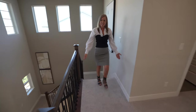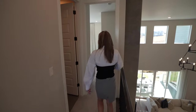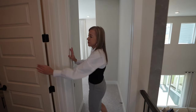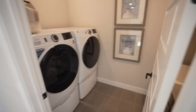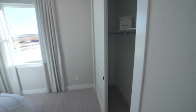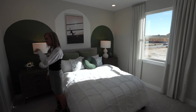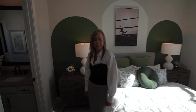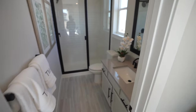Welcome upstairs. If you hang a left right when you come up, the first thing you come to is the laundry room. Hidden back over here we find our first secondary bedroom. This one's kind of special because it has its own bathroom, making it perfect for a guest room or your favorite child.